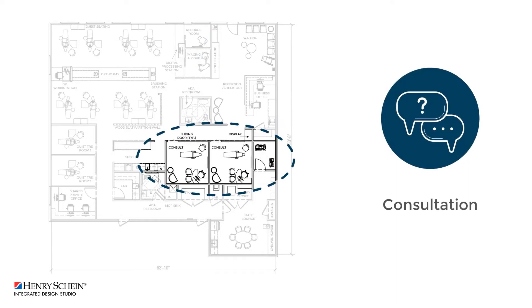A corridor beyond checkout leads to two large consult rooms, each equipped with treatment chairs. Sliding doors retain a seamless look of the practice while offering privacy for treatment planning and education. Built-in shelving at the end of the hall provides a convenient place for product display.